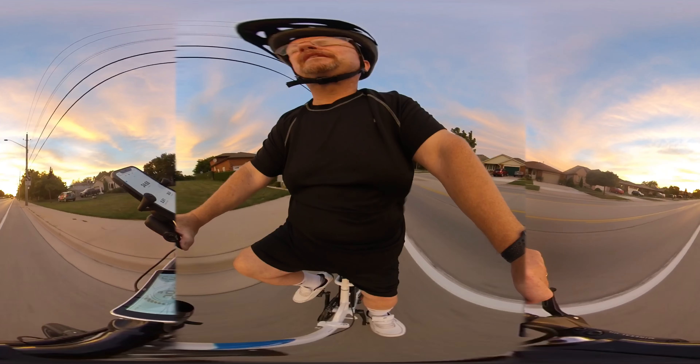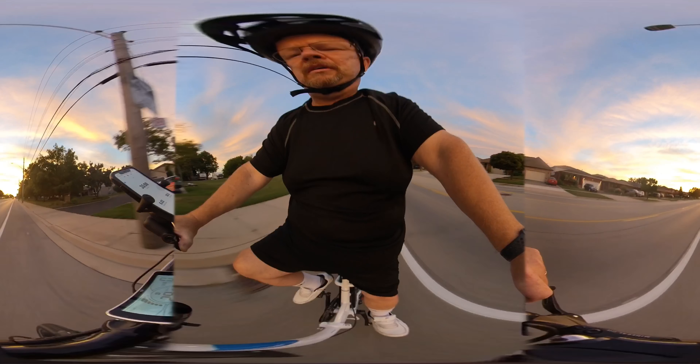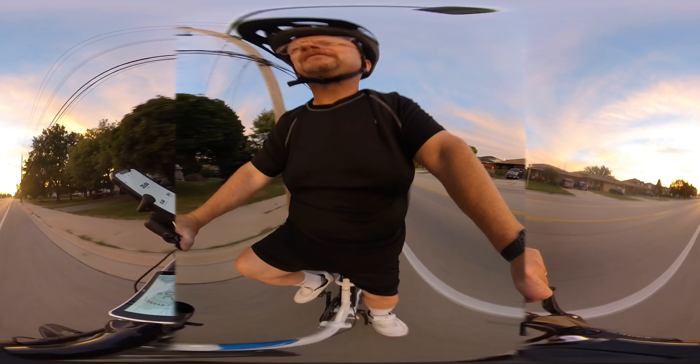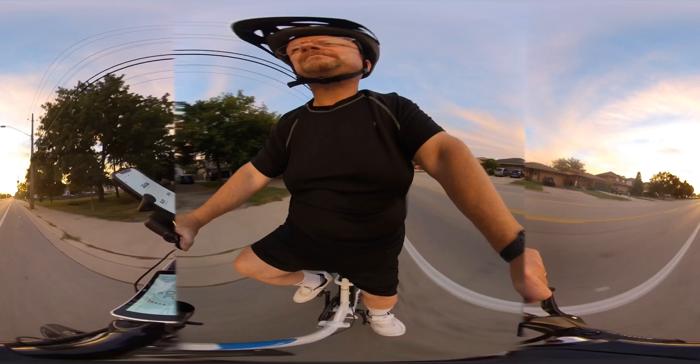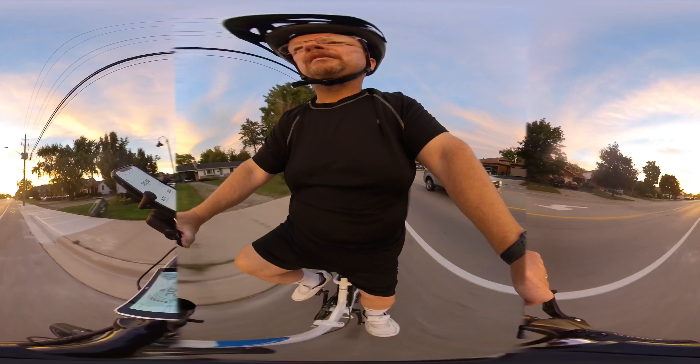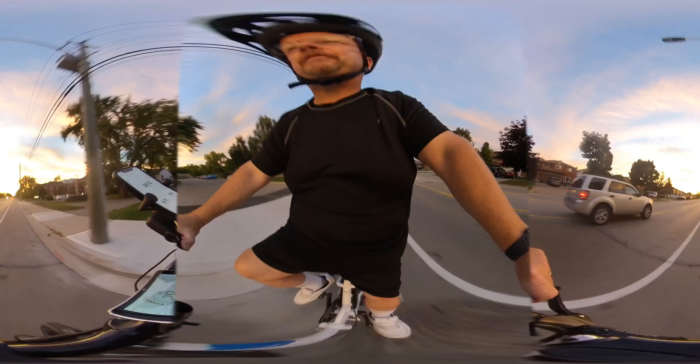A little bit of an incline. So the closer I get to the intersection, you'll see my speed probably coming down in the next couple hundred feet. My voltage is still 50.3.